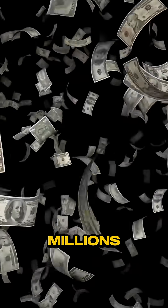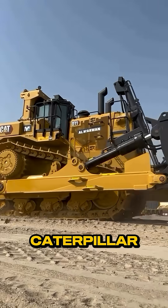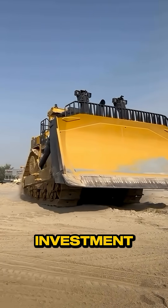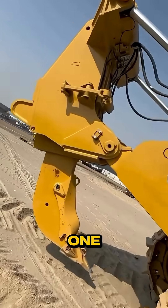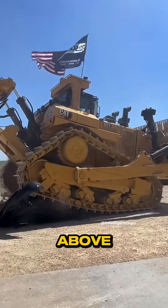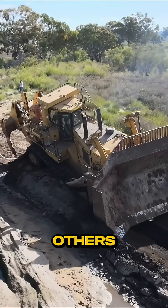Why would anyone spend millions on this bulldozer when cheaper rivals exist? Because the Caterpillar D11 isn't an expense, it's an investment. It all started with one genius move: the elevated sprocket. By lifting the drivetrain above the dirt, Cat built a dozer that could survive where others failed.